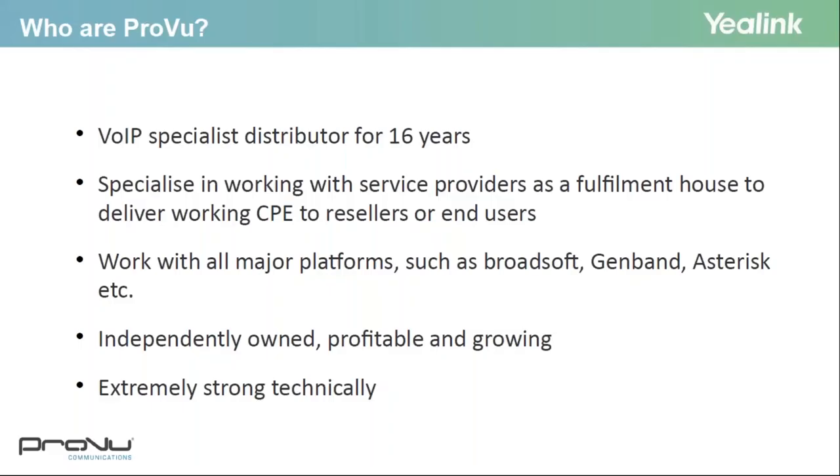Proview is a VoIP specialist distributor and have been for about 16 years. We specialise in working with service providers as a fulfilment house to deliver working CPE to resellers or end users. We provide a range of value-added services to simplify your deployments, and we work with all major platforms such as Broadsoft, GenBand and Asterisk. We're independently owned, profitable and growing — heading for another record year — and around 50% of our staff are in technical-based roles.